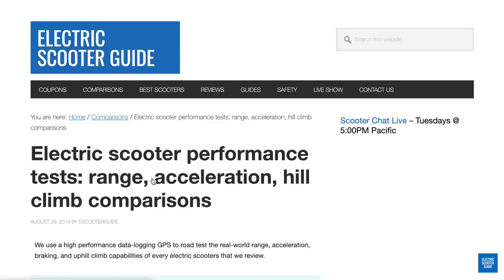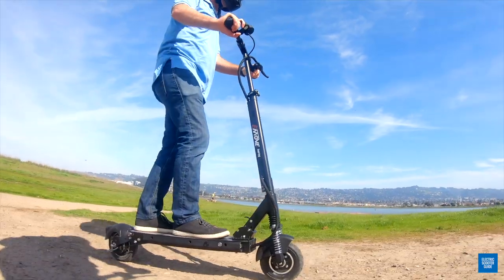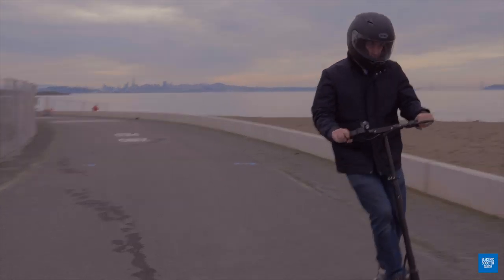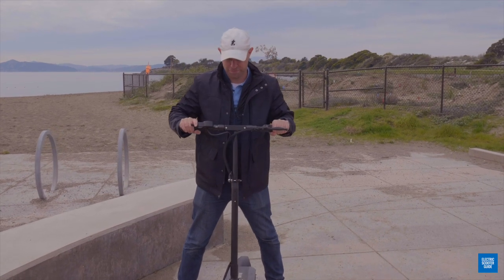What's nice about this scooter is that you can adjust between a zero start and a kick-to-start. Kick-to-start means you'll have to kick it to get it going like the Ninebot Max and then hit the gas. With zero start, you can get it going right away just by pushing the trigger, so be careful if you're in that mode.